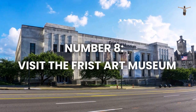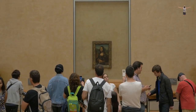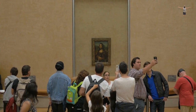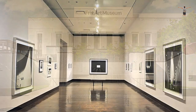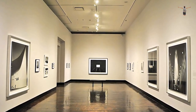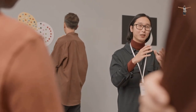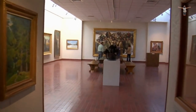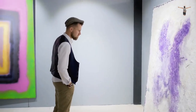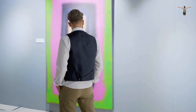Number 8: Visit the Frist Art Museum. The Frist Art Museum is an essential destination for art lovers in downtown Nashville. Housed in a beautifully renovated former post office, the museum showcases contemporary art exhibits from around the world that change frequently. Visitors can enjoy an immersive experience that allows them to step inside the art itself with interactive art installations and exhibits. With a diverse range of artwork, from paintings to sculptures, there is something for everyone at the Frist Art Museum.